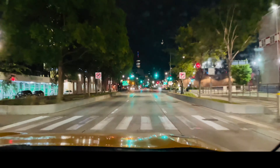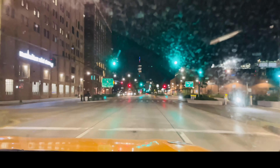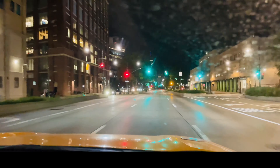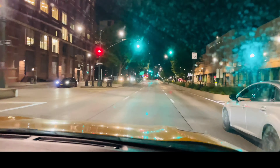Since I couldn't get a ticket for the World Trade Center observatory, here is another observation deck called The Edge, located in Hudson Yards.